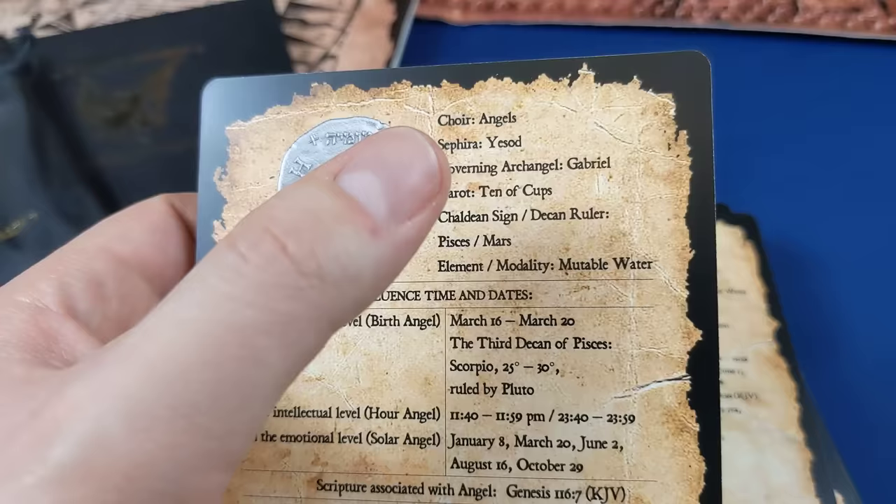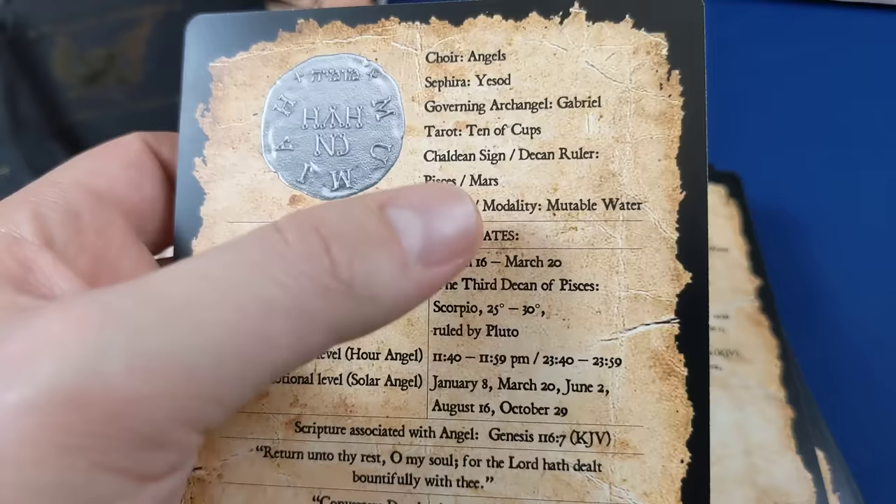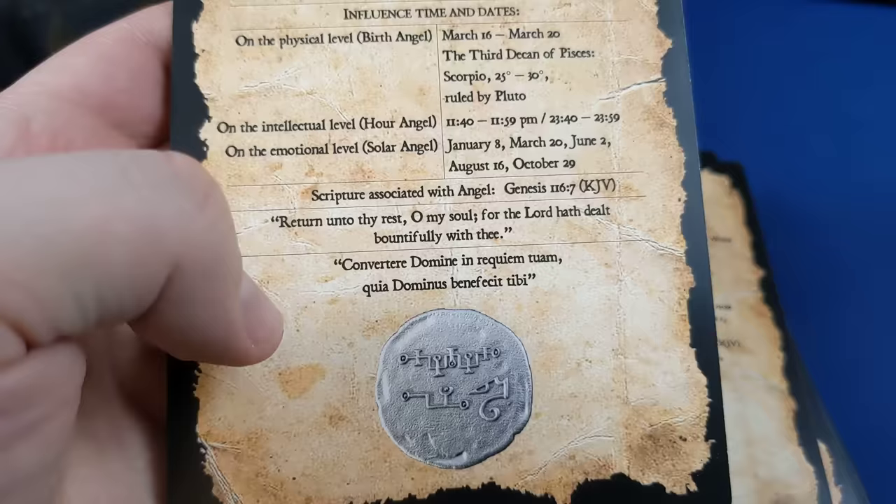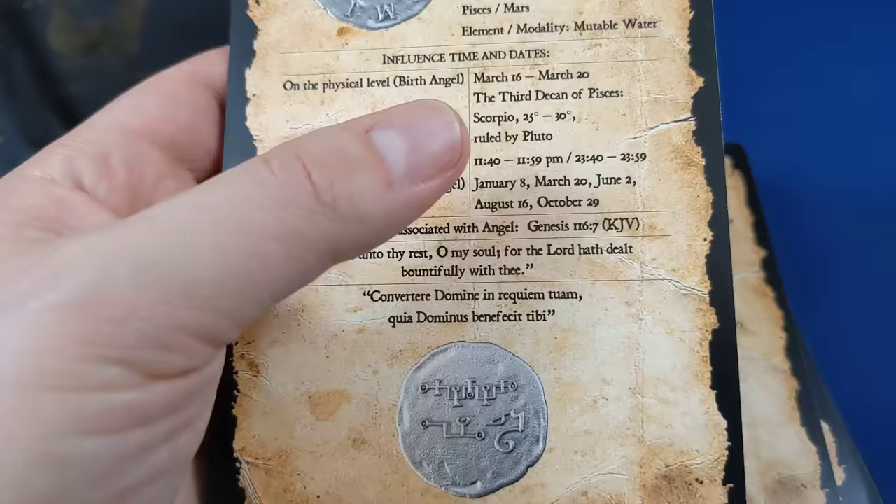On the back it gives you the angel's correspondences: which choir it belongs to, the Sephirah, the governing archangel, the tarot card equivalent, the Chaldean sign, the element and its modality, and then the influence times and dates. Each angel is supposed to govern over a particular time of day and a particular set of dates.